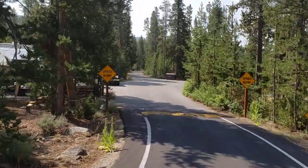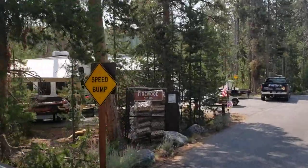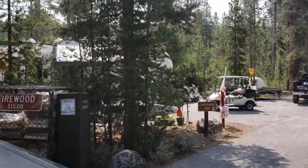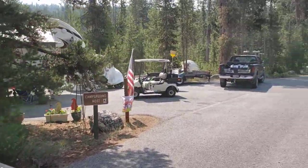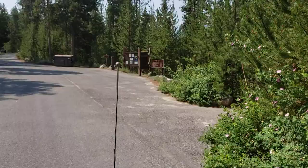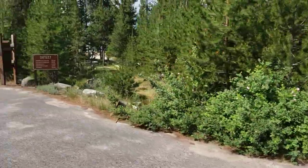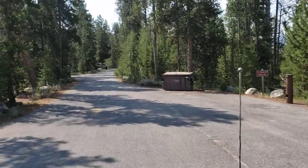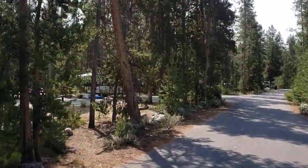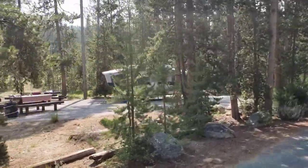We're at Outlet Campground. Coast site firewood is $10. We do have flush toilets in this campground, a trash receptacle, coming up on site number two.